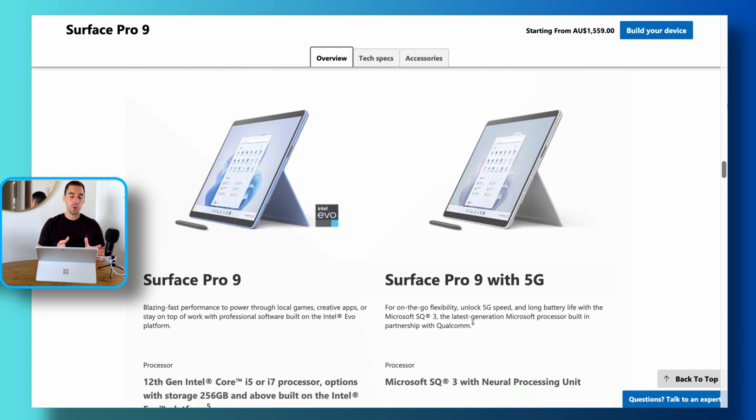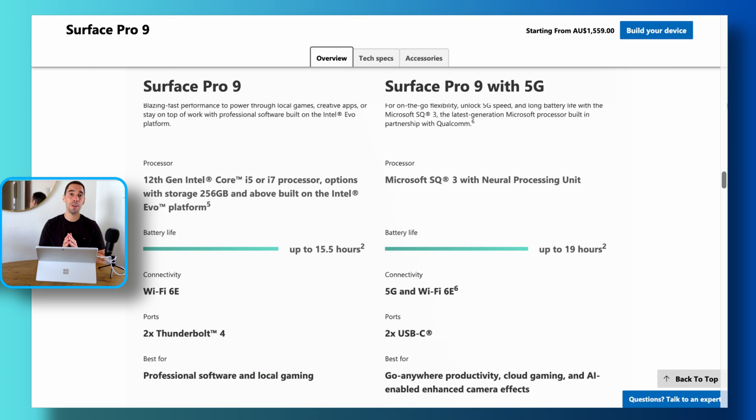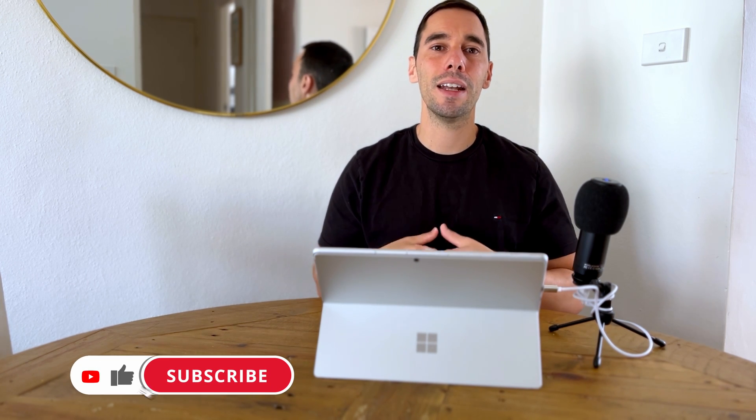Being based on that mobile architecture also means way better battery life. This device is rated for 18 hours. I'm not sure if I've hit the 18-hour mark, but for the past year I haven't had to worry about battery life at all. It gets me through a whole day — I'd say 8 to 12 hours depending on what I'm doing. The takeaway is I can use this device consistently on battery for a full workday without worrying about finding a charger or carrying a power bank.